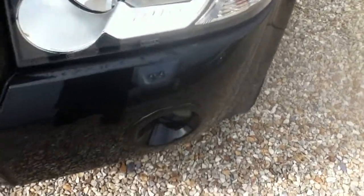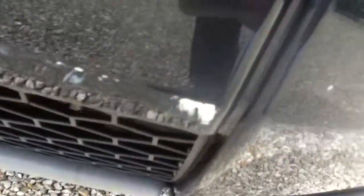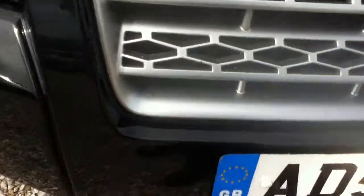Front headlamp washers. We've also got the front parking sensors. You can see a few scuffs on the front bumper where the paint has come off a bit. There's a small scratch here on the bumper, and a few markings as well.